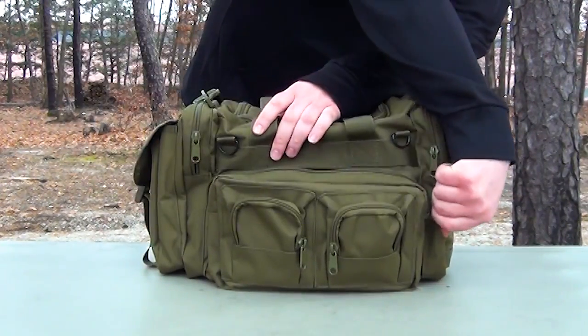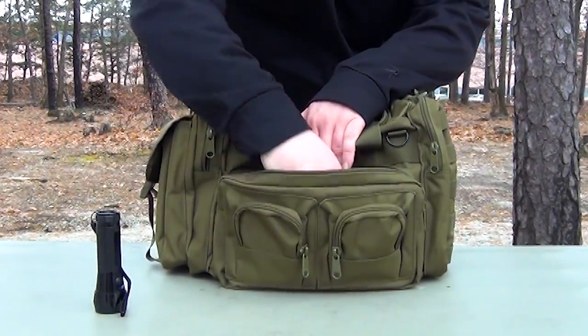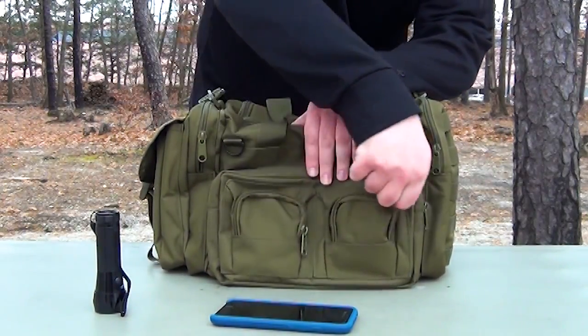In addition, Rothko's concealed carry bag features several pockets that are great for storing ammo and other small essential gear. There's one large and two small zippered pockets on the front side.